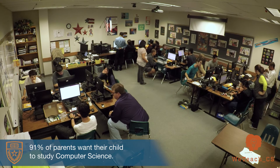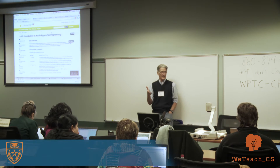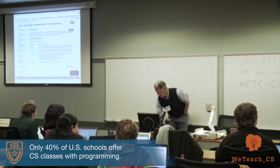91% of parents want their child to study computer science, and 93% want their child's school to teach CS. But only 40% of U.S. schools offer computer science classes with programming.